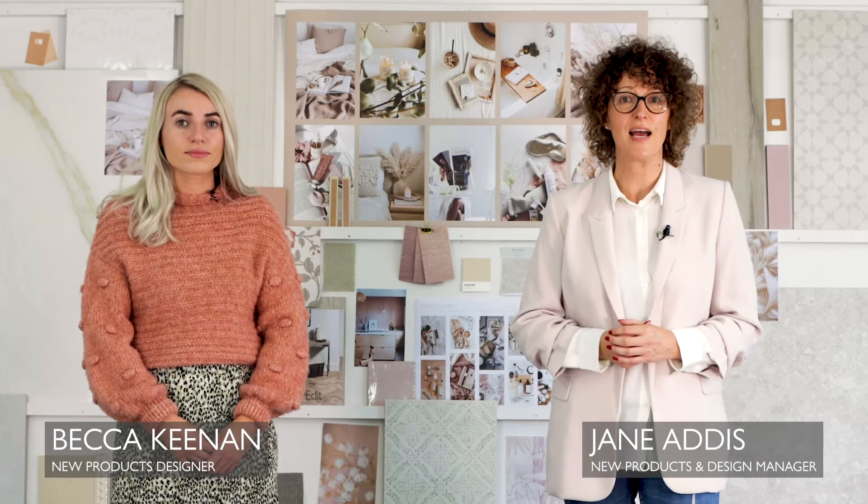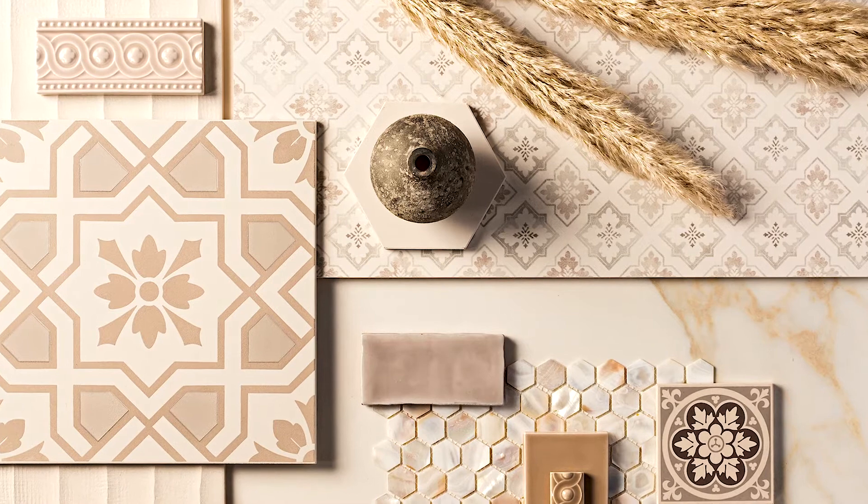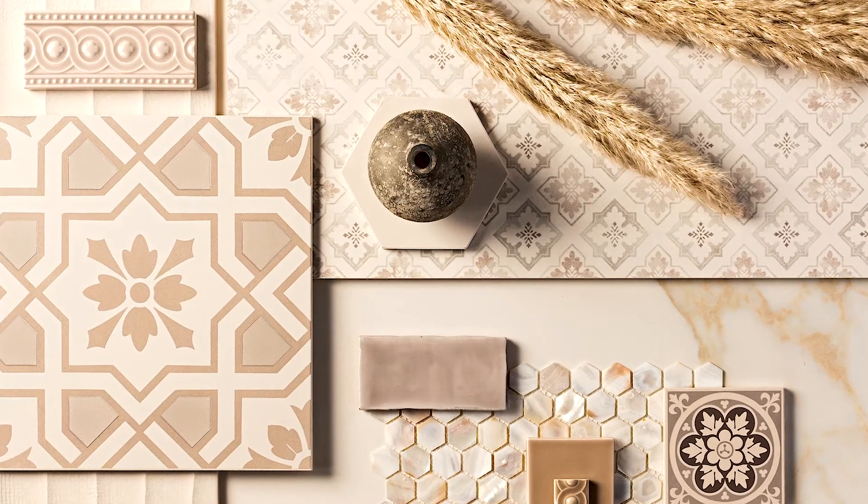For some time, Becca and I have wondered how we can bring that sense of serenity into our homes. And that was how one of our key trends for 2021 came about: Sanctuary.